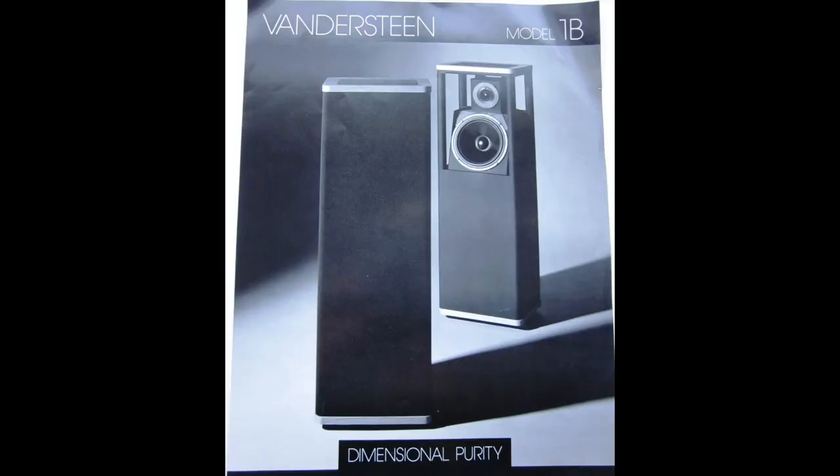The last speaker on the list goes back to my time in the 70s and 80s — it's the Vandersteen Model 1, now called the 1C. A small floor-standing speaker with a more open sound than a typical box speaker. When people heard that back then, they wanted them. I liked them so much that I actually bought a pair for my sister, who's not an audiophile, because she needed a speaker.